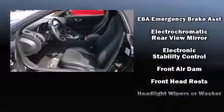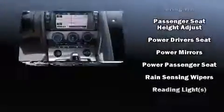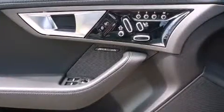Jaguar ensures the safety and security of its passengers with equipment such as dual front impact airbags, integrated rollover protection, traction control, brake assist, ignition disabling, and four-wheel disc brakes with AVS. For added security, Dynamic Stability Control supplements the drivetrain.